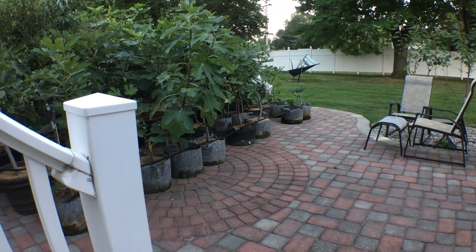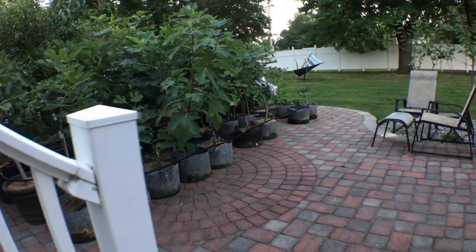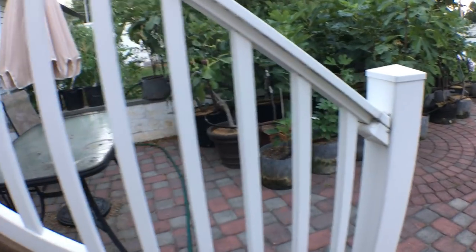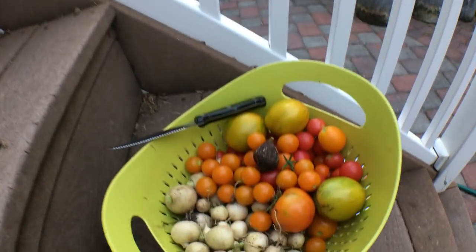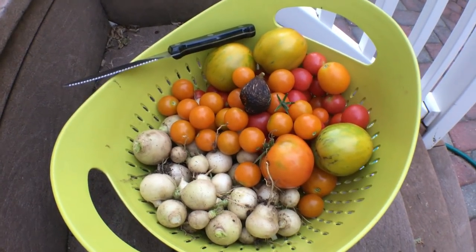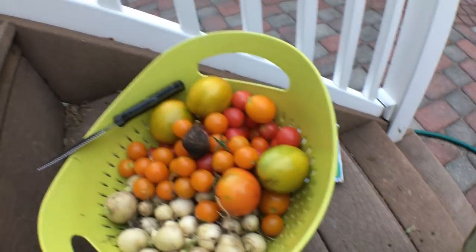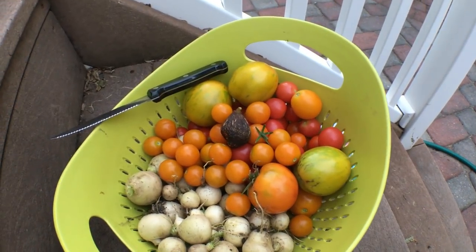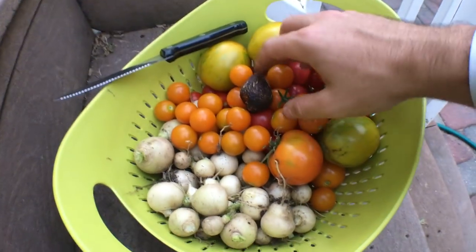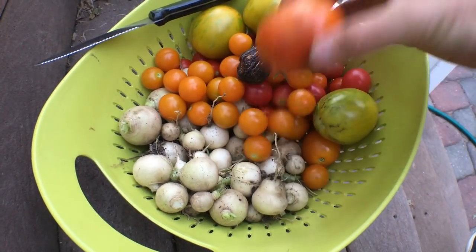It's getting pretty dark out and the sun's almost going down. I was looking around doing a lot of harvesting and managed to get a lot of things done, even though the mosquitoes have been rampant. I decided to wear long pants and long sleeves in this 90-degree heat and it worked out. I harvested all this — tons of tomatoes. We're getting a lot of rain tomorrow and the next day.